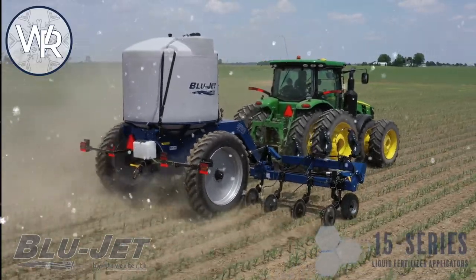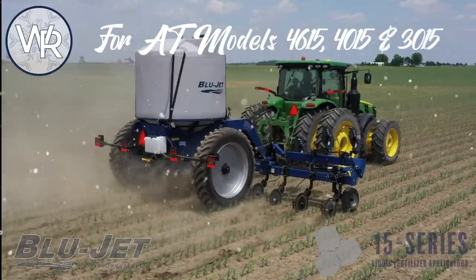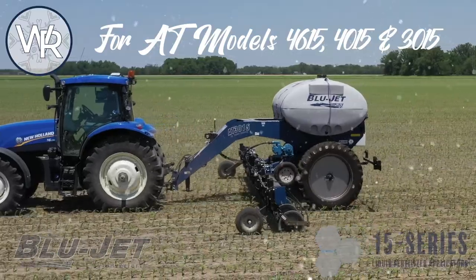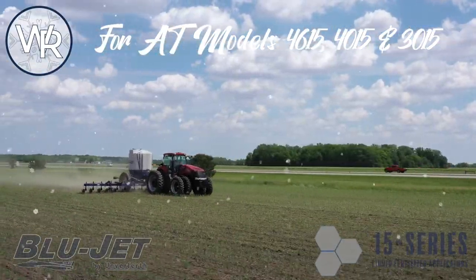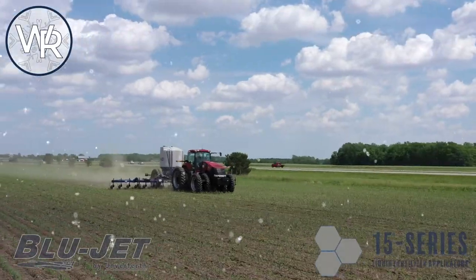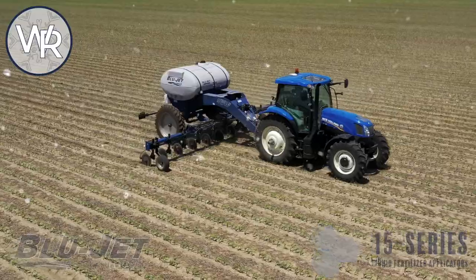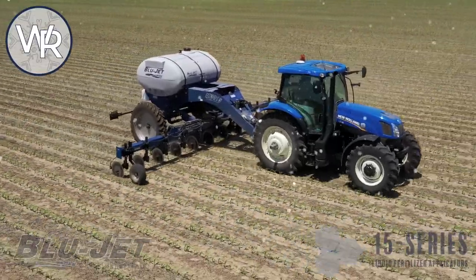The BlueJet 15 series applicators feature tank capacities from 1,025 gallons up to 1,775 gallons, toolbar widths from 27 feet to 62 feet, and a simplistic design for ease of use. These applicators will provide long-term, reliable operation and come with a competitive price tag for an increased return on investment.